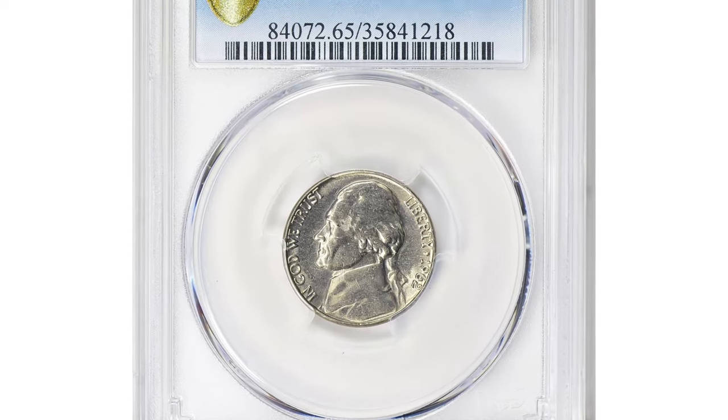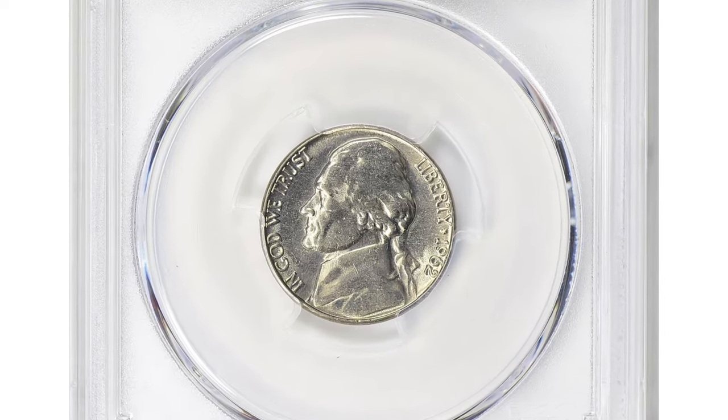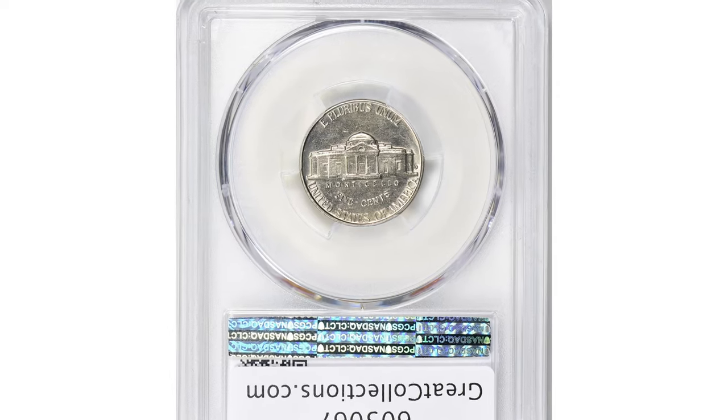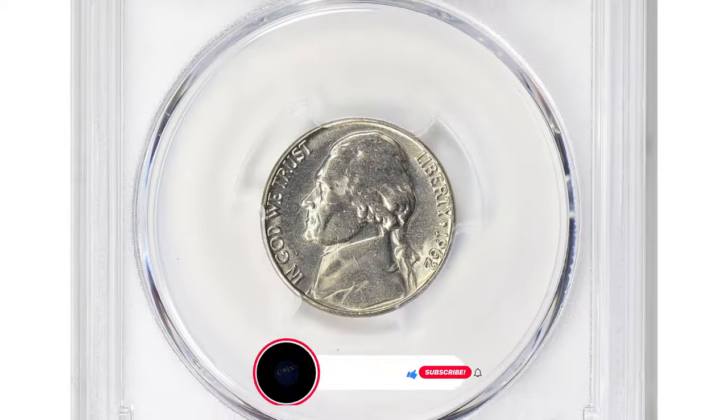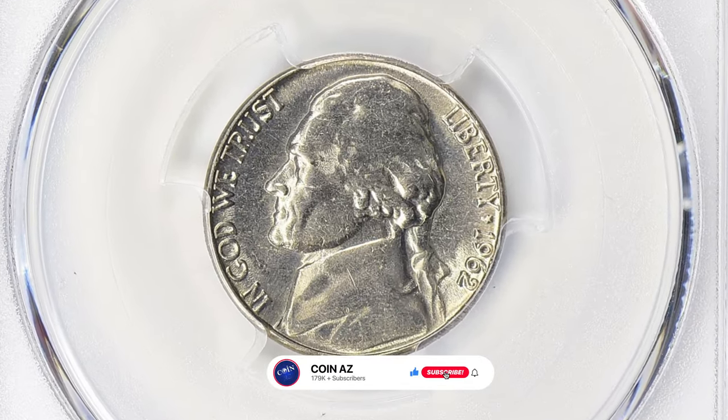This 1962D Jefferson nickel with full steps was sold for $11,250 with buyer's fee at Great Collections Auction, graded in mint state 65 by PCGS.